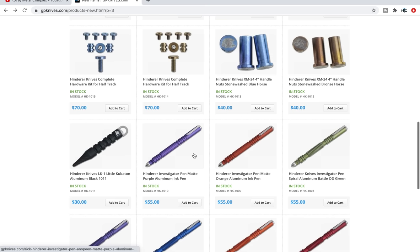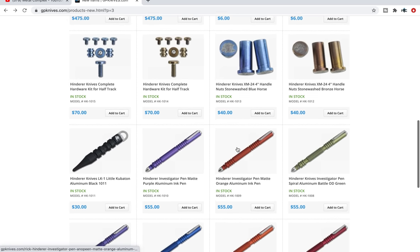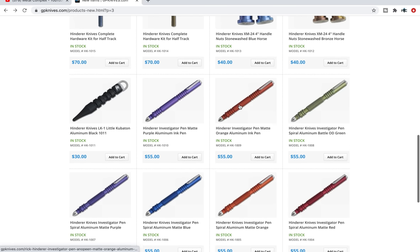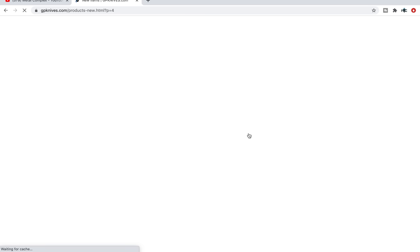Hardware sets — Hinderer hardware sets for the half track — those can be a little bit scarce. They've got handle nuts for the XM24 that have the Hinderer horse head logo on them. I've got those for my three and a half inch and I really like it. Lots of Hinderer investigator pins as well.